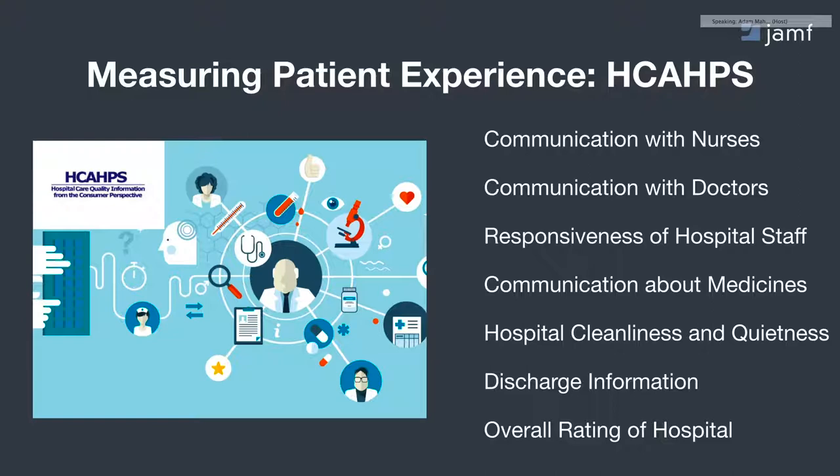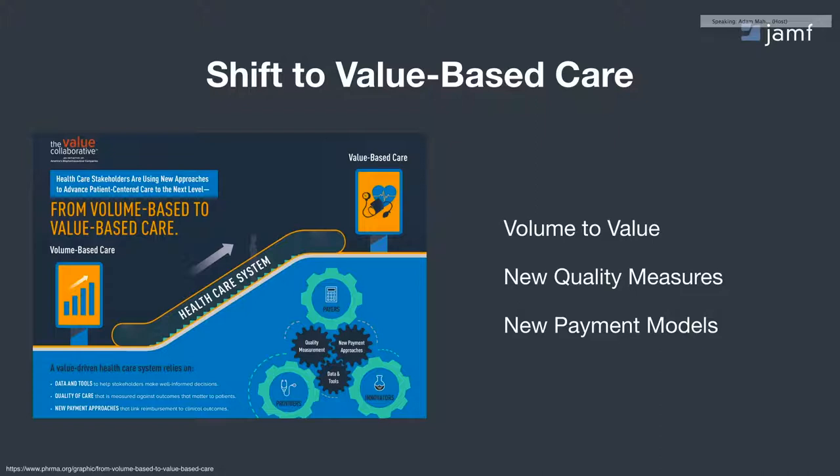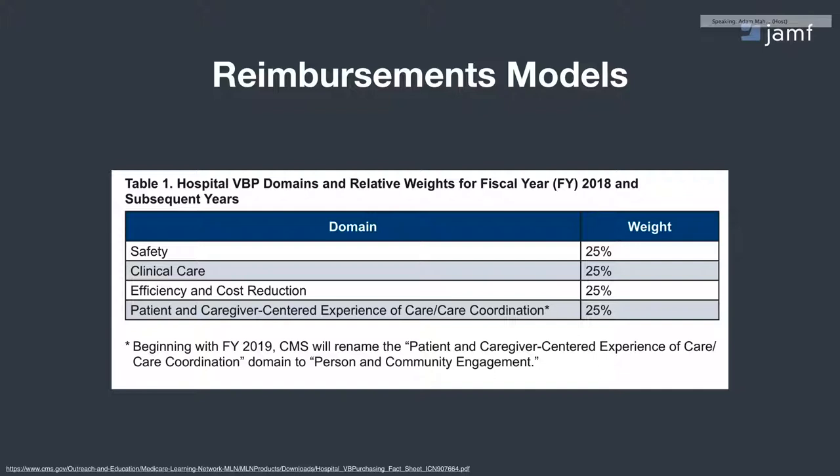What has evolved over the past number of years is a shift to value-based care, whereby organizations are increasingly motivated to deliver more value in terms of quality, cost, and other outcomes versus a fee-for-service model. As it pertains to payment models, there are shifts in reimbursements from both private and public payers. You can see the hospital value-based purchasing program from CMS in 2018, where 25% of reimbursements for Medicare patients are directly tied to that experience of care. So it's an important initiative that has been present for quite some time in the industry.